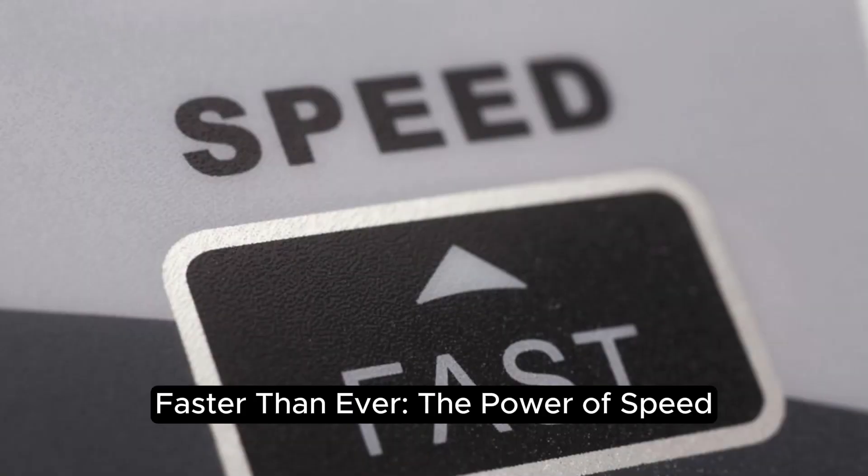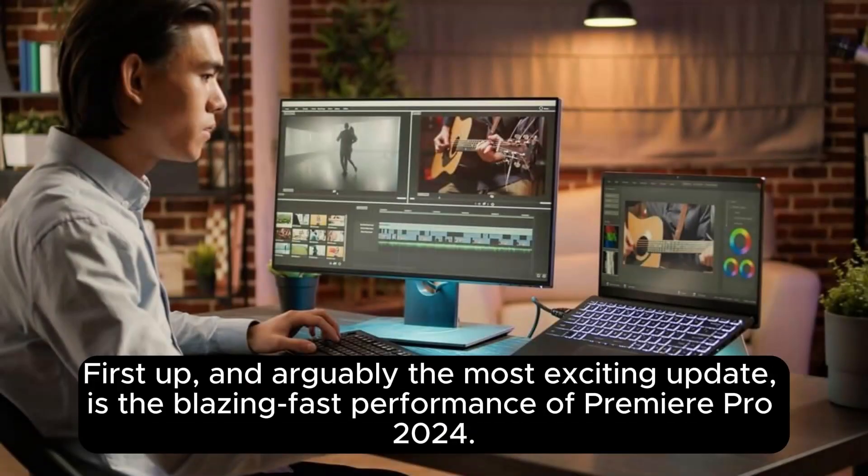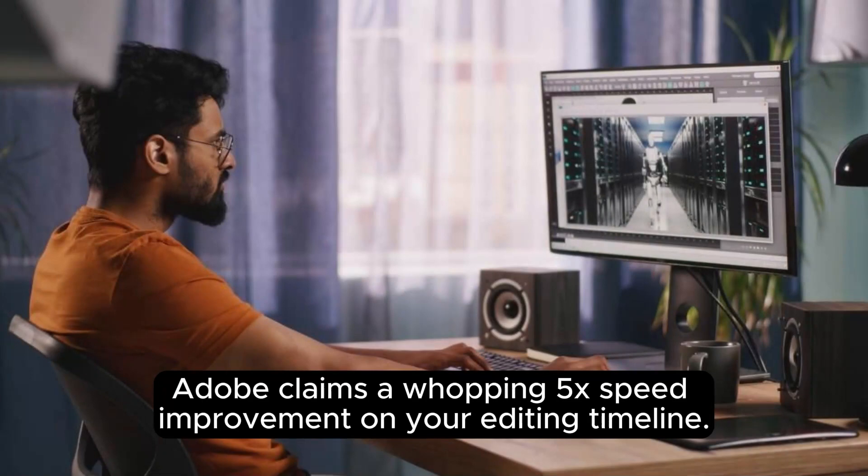Faster than ever — the power of speed. First up, and arguably the most exciting update, is the blazing fast performance of Premiere Pro 2024. Adobe claims a whopping 5x speed improvement on your editing timeline.